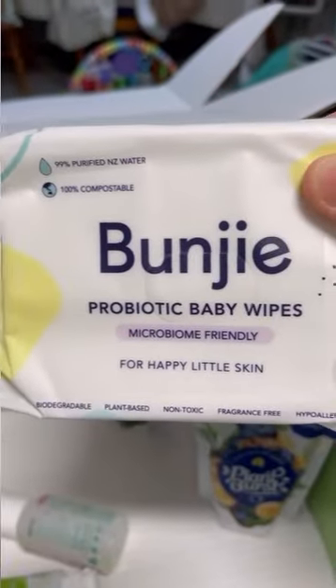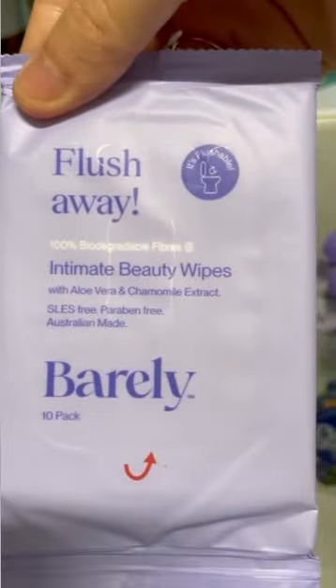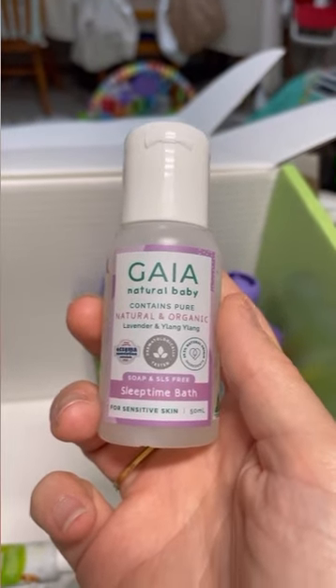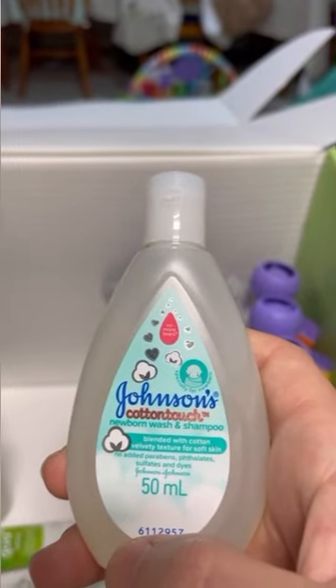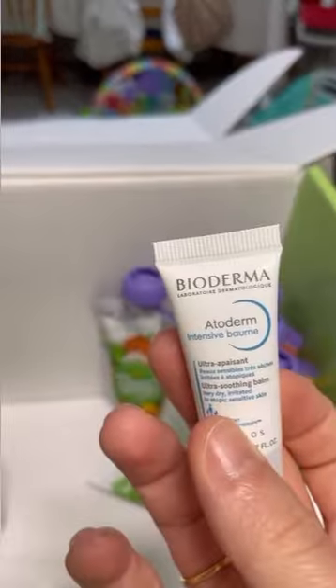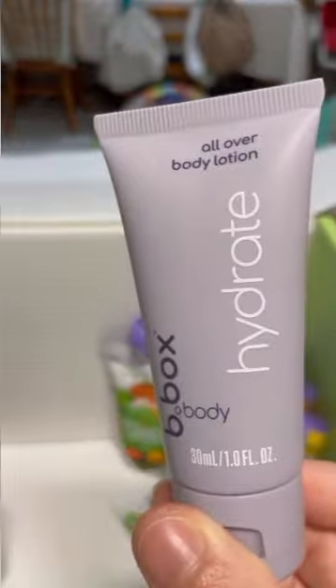We've got Probo baby wipes. We have some beauty wipes — they're flushable, but not everything that's flushable actually should be flushed. Then there's Gaia — it's a sleep time bath wash, SLS-free, natural and organic. Then we've got the Johnson's Cotton Touch newborn wash and shampoo. We've got the nappy goo and this one is the Derma intensive balm. We've got a bbox Body Hydrate all-over body lotion — that's probably for mom and dad.